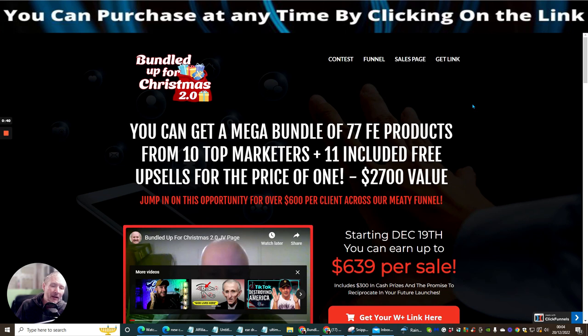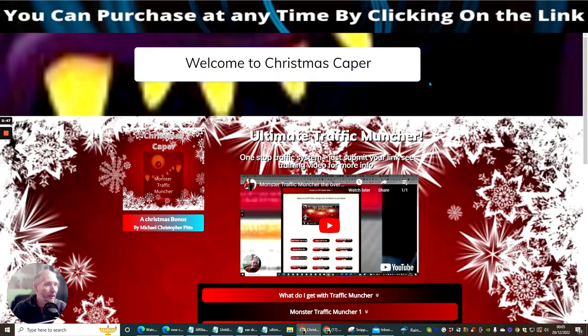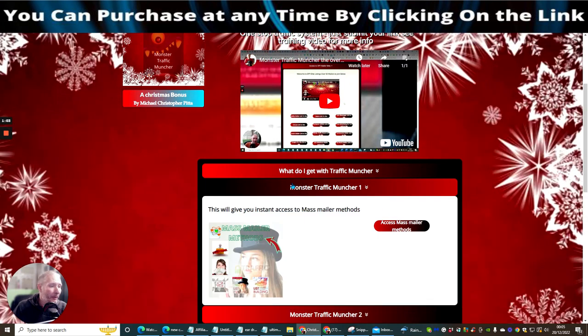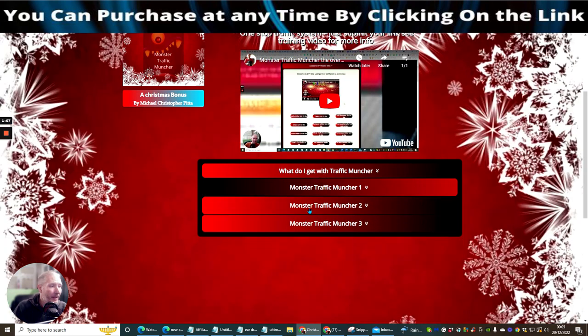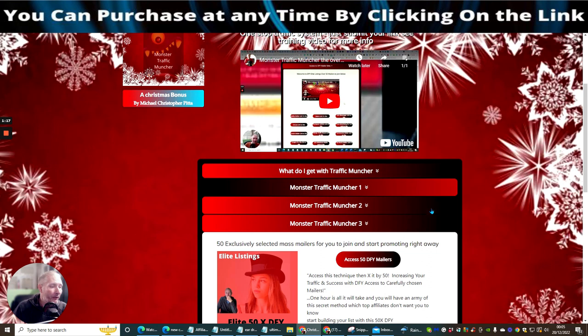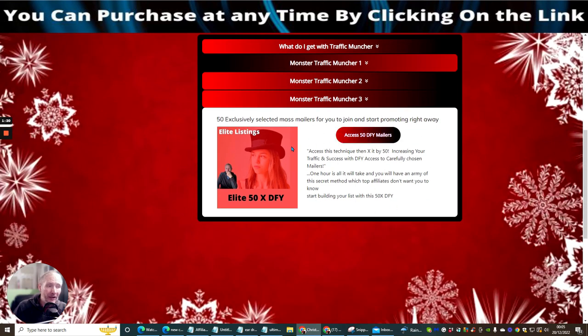As a bonus, I'm going to give you my Christmas Caper, which I released last year. It has three consecutive products built inside: Monster Traffic Muncher 1, which gives you access to mass mailer methods; Monster Traffic Muncher 2, which covers alternative traffic methods; and Monster Traffic Muncher 3, which I normally sell as an upsell for around $15–$20, giving you 50 exclusive mailers you can join and start using.